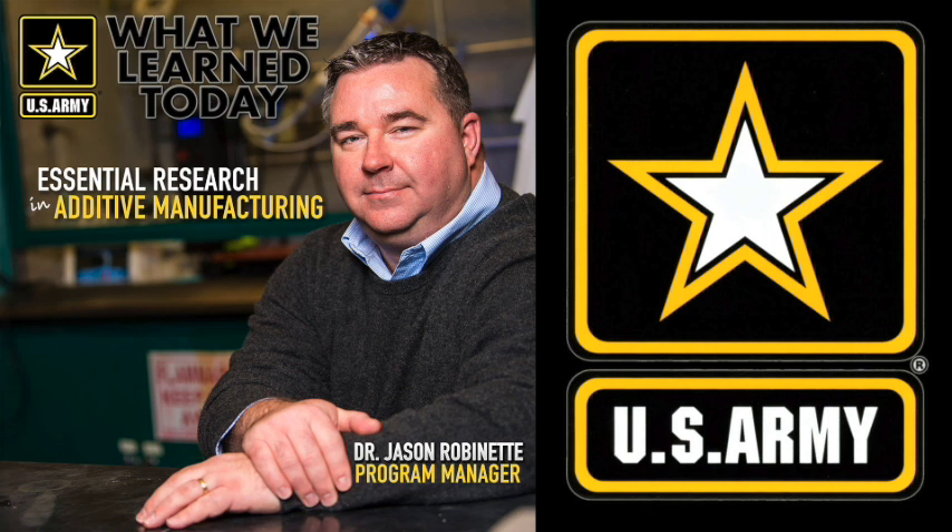I sat down with Jason to discuss advancements in additive manufacturing, the good, some disadvantages, and the use of 3D printing as a complement to existing and traditional manufacturing methods.